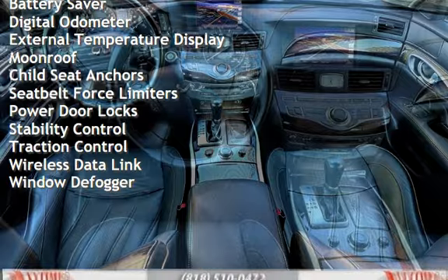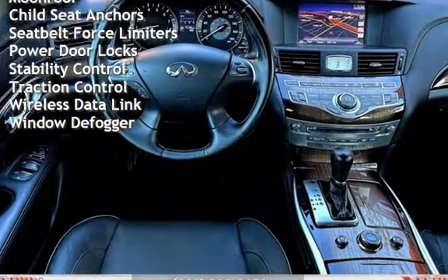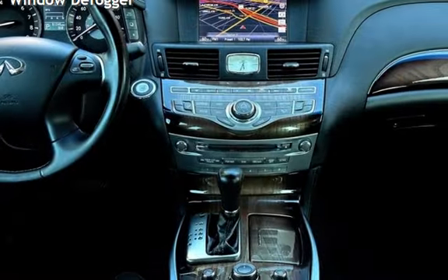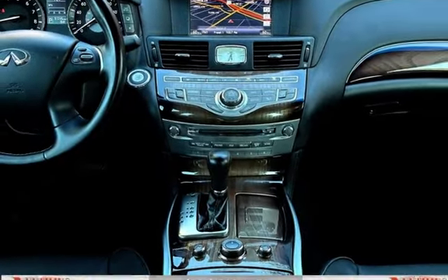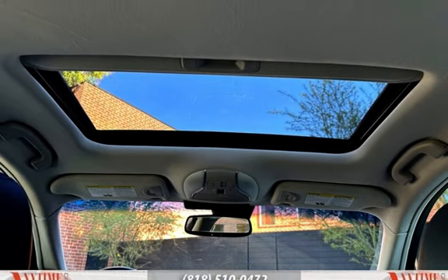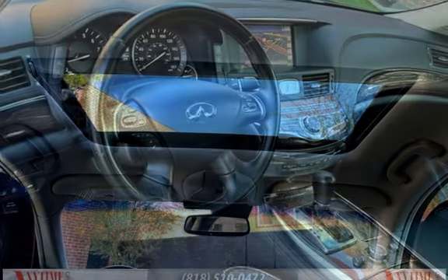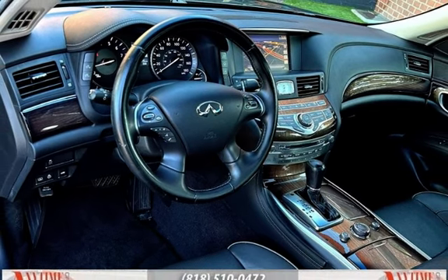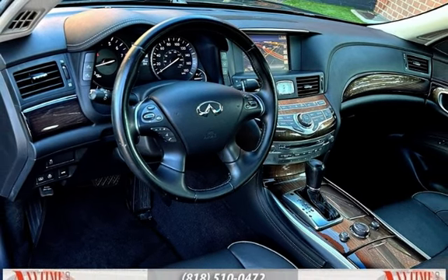Additional features include power steering, power windows, universal remote battery saver, digital odometer, external temperature display, moonroof, child seat anchors, seat belt force limiters, power door locks, stability control, traction control, wireless data link, and window defogger. We'll be right back in the next video. Have a nice day! Bye! Thank you.